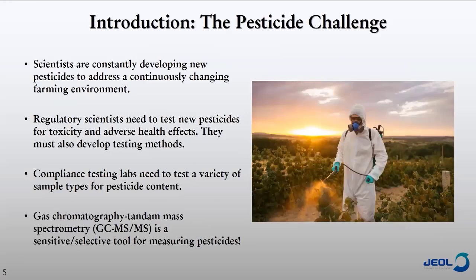So what's the challenge in testing pesticides? It's kind of a three-part problem. You have scientists developing new pesticides to increase crop yields, then regulatory scientists who need to test these new pesticides for toxicity and develop testing methods for them, and then the compliance lab testing that needs to test all pesticide content. One of the tools that's really important for doing this kind of testing is gas chromatography tandem mass spectrometry, because it's a very sensitive and selective tool for measuring pesticides.